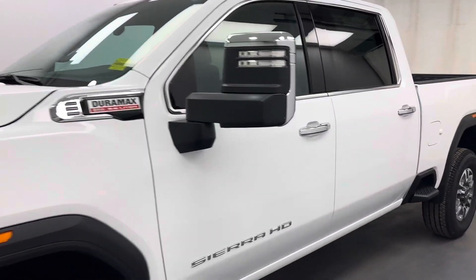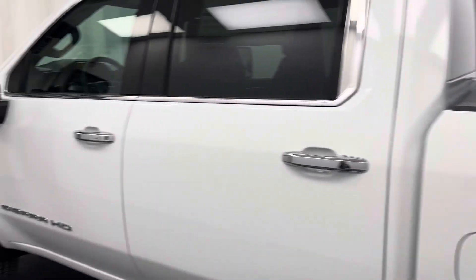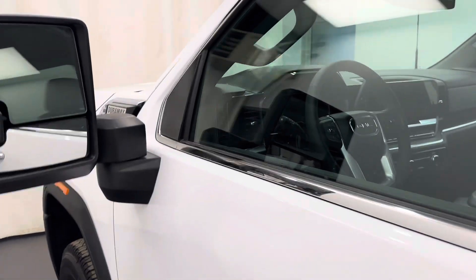Reviewing stock number 250570 on a 2024 GMC 3500 crew in our exterior color summit white. Find this vehicle at Davis GMC.